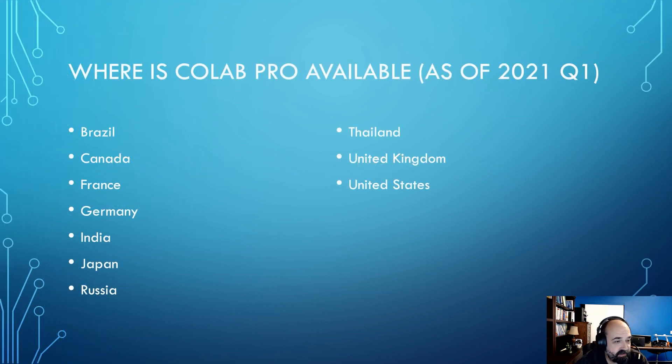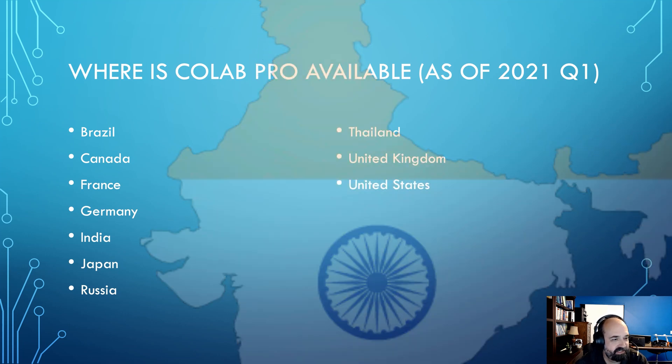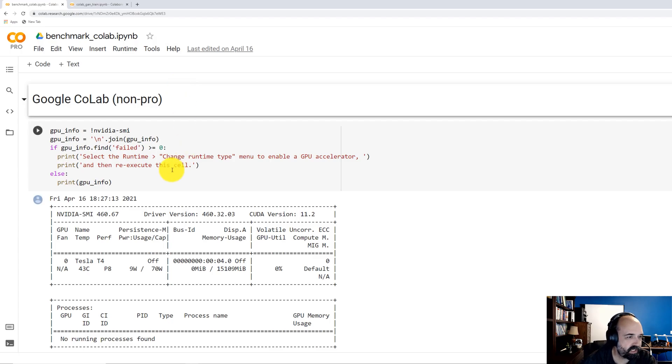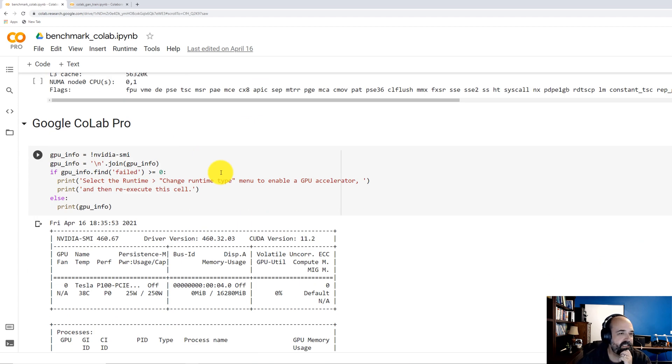I have listed the regions here. They've improved this a lot — it used to be just United States and Canada, which was unfortunate for the rest of the world. Most of the subscribers watching my channel seem to be first from the United States, with India a very close second. So let's get into the side-by-side comparison. I wrote a notebook here that you can compare the non-pro version versus the pro version, and the difference is $9 a month.